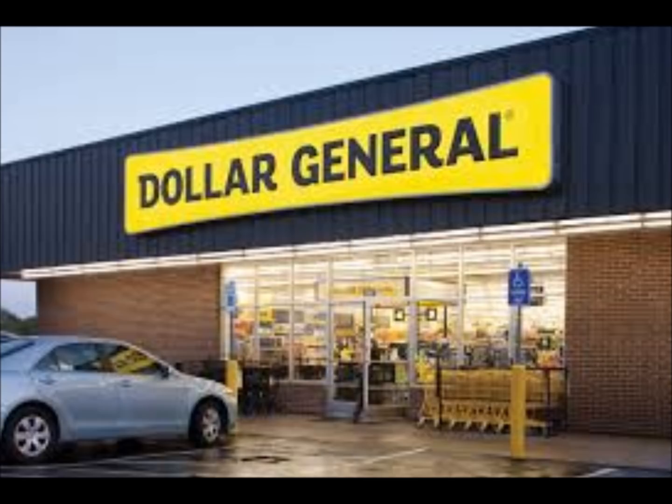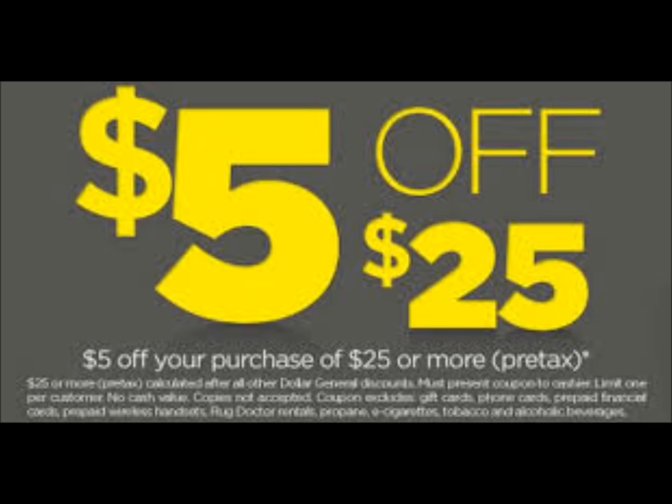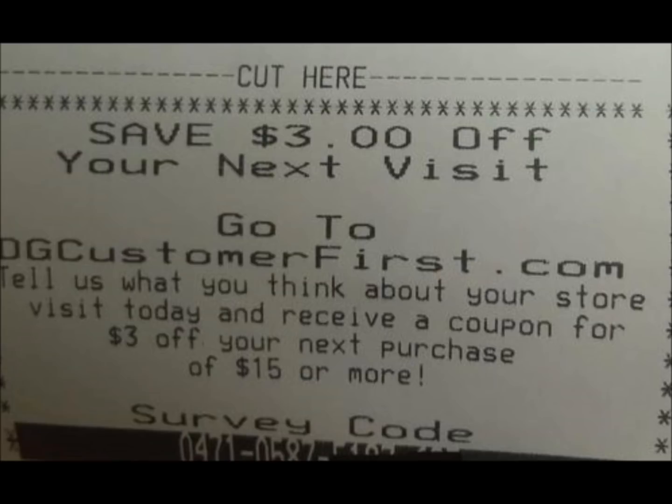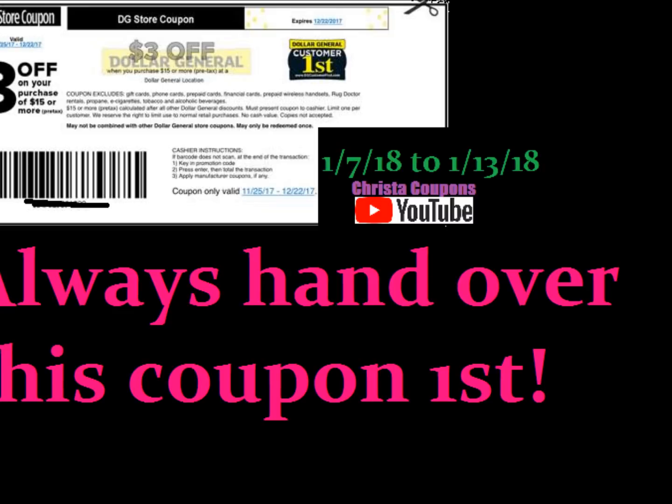First of all, this week it doesn't look like we're going to have a $5 off $25 on Saturday. Usually if we get that coupon, it's available to clip on Sunday and it's not there. So we're really going to have to utilize these $3 off $15 survey coupons. You get that coupon by going to Dollar General and purchasing something — it can be anything, even a 35 cent pack of bubble gum — and then you'll get the option to do a survey on your receipt. Send that survey to your email and print it out, take it to the store, and you'll save $3 off your $15 purchase.